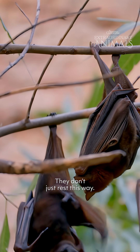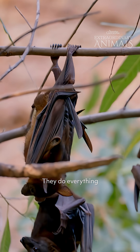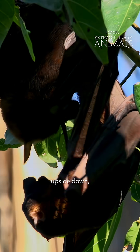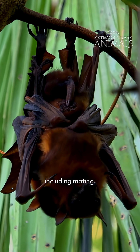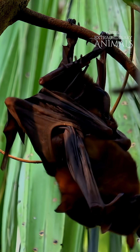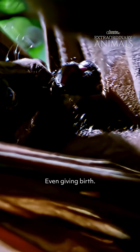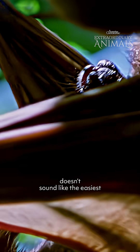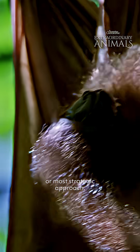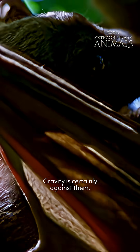They don't just rest this way — they do everything upside down, including mating and even giving birth. Which, let's be honest, doesn't sound like the easiest or most strategic approach. Gravity is certainly against them.